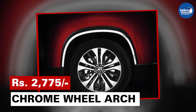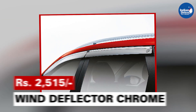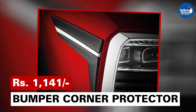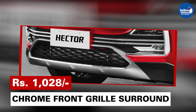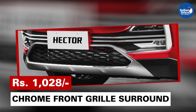Wheel arc chrome will cost you Rs 2,775. Wind deflector chrome will cost you Rs 2,515. Bumper corner protector will protect you from any external damages caused by other vehicles, and this will cost you Rs 1,141. And chrome front grille surround will cost you Rs 1,028.